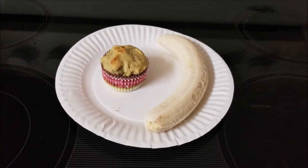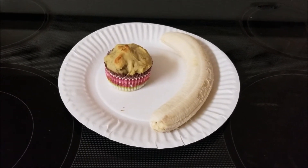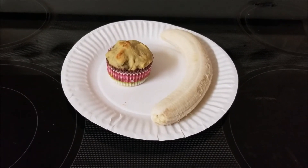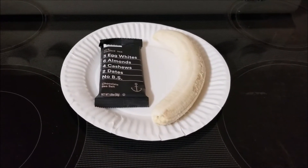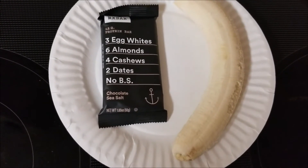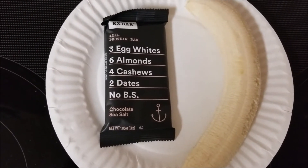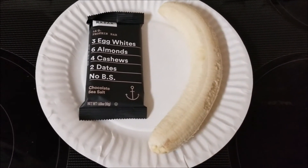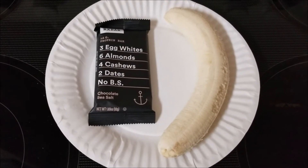Another breakfast option is homemade muffins — this one is the banana avocado muffin recipe I shared — paired with a piece of fruit, usually a banana. Sometimes we also have an RX bar with a piece of fruit. RX bars have very few ingredients and are pretty healthy, around 200 to 210 calories. With a piece of fruit at roughly 100 calories, you're still within a good range for breakfast.